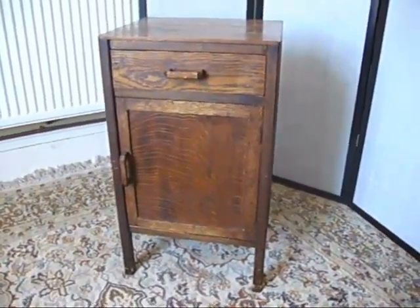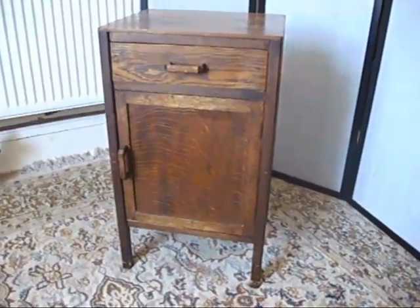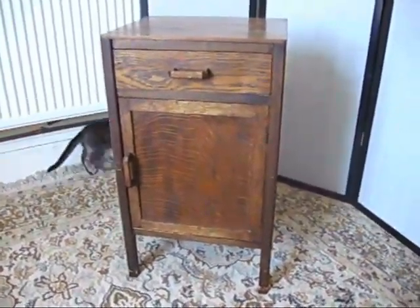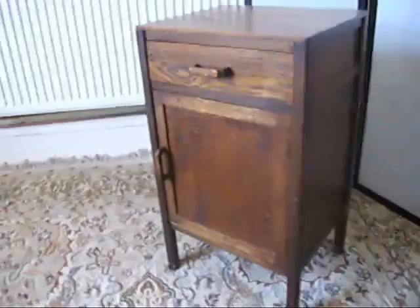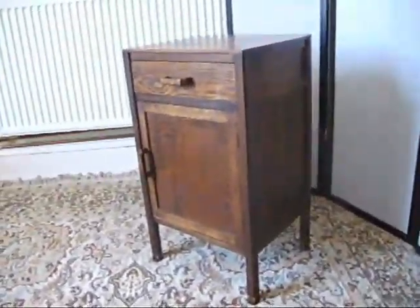Under the hammer now at Bygone Bargains, we've got this quirky little bespoke oak cabinet. I think it's been handmade. The cat's getting in on the action I'm afraid — new kitten, he thinks he's adorable. I think it's handmade, it's got a kind of handmade quality about it.